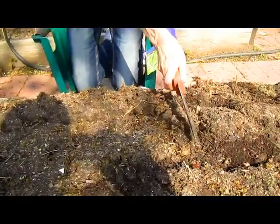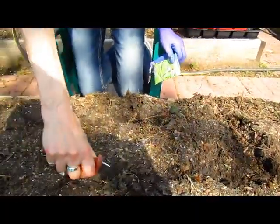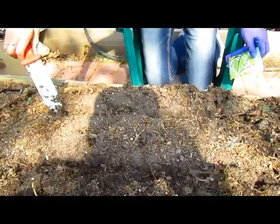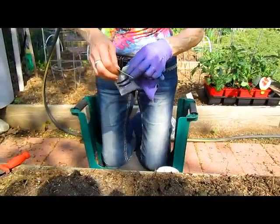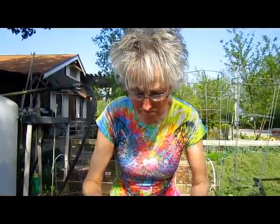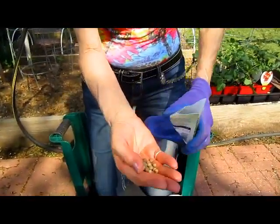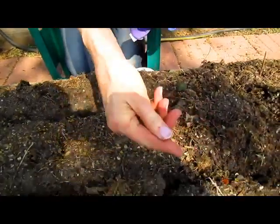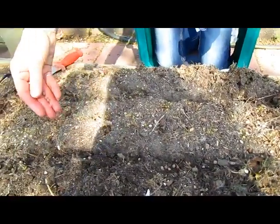I'm remembering that this is my line here. I'll probably be able to tell once they come up which pea is which. Are all pea seeds pretty much the same size? These are a different color because they're a different variety, but they're about the same size. I'm going to put these in a little thicker because I have more of them. Oh, I forgot my compost.